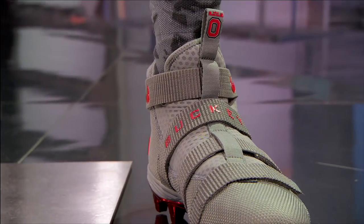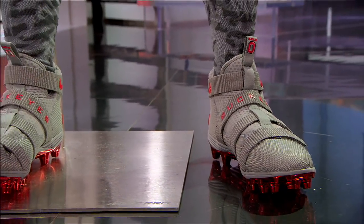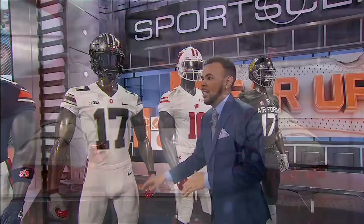I also see the LeBrons. What are we doing there? Nike LeBron Soldier 11 cleats. This is the third time that they've worn them this season — every time they get a different colorway.